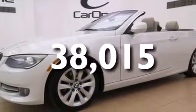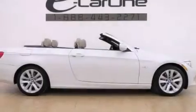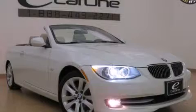With an EPA estimated rating of 28 miles per gallon on the highway, you won't be making frequent trips to the gas pumps. Contact us today to arrange your test drive.